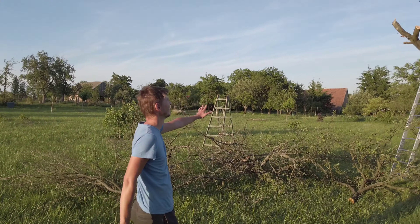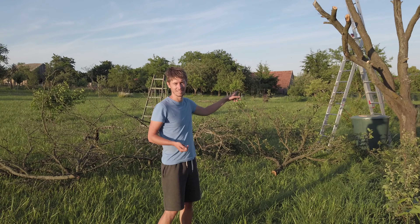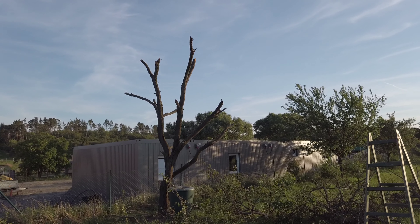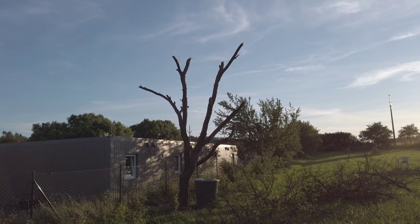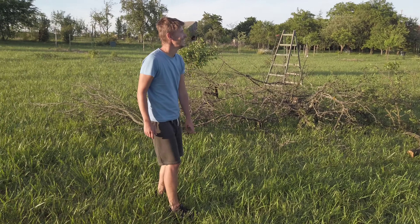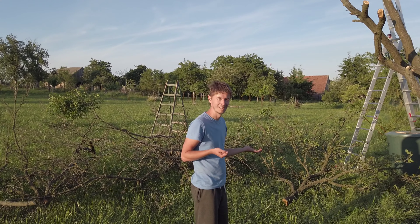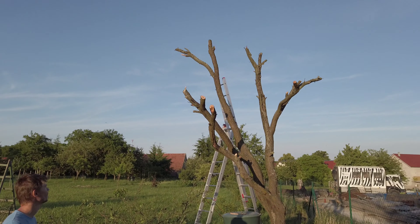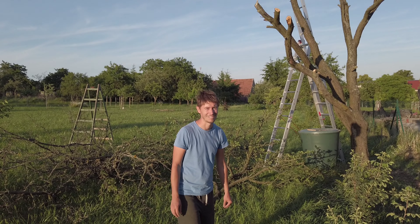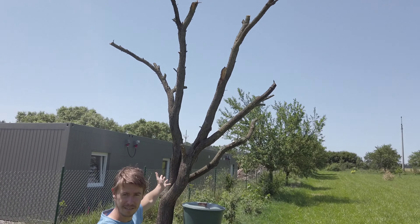We are done! This is the torso of the tree and we will keep it this way for the birds. We can put something out there like a birdhouse. Look how many branches there were — and with such primitive tools, just a ladder and a manual saw, we did it. The plum tree on the next day looks like a haunted tree.